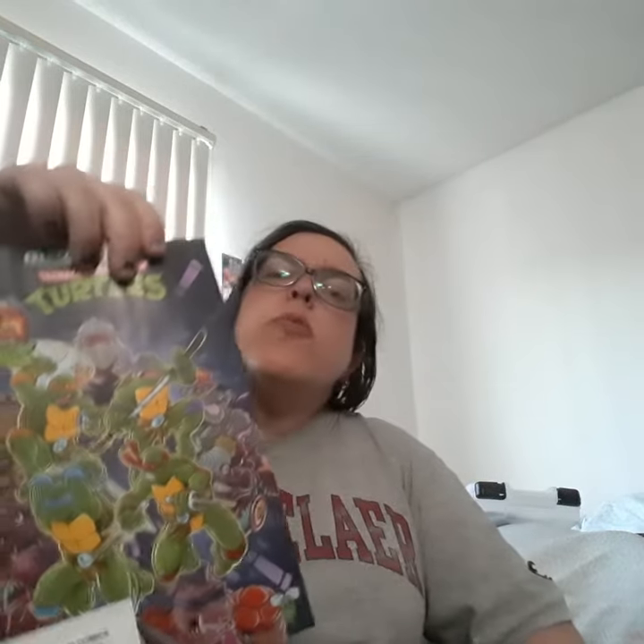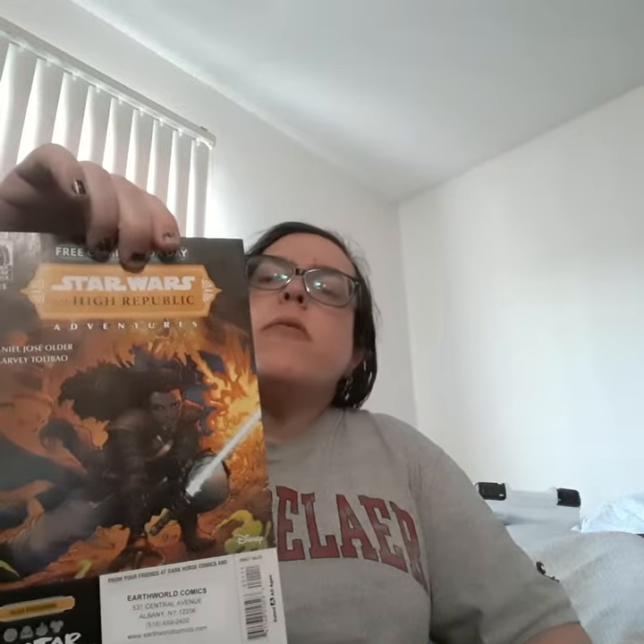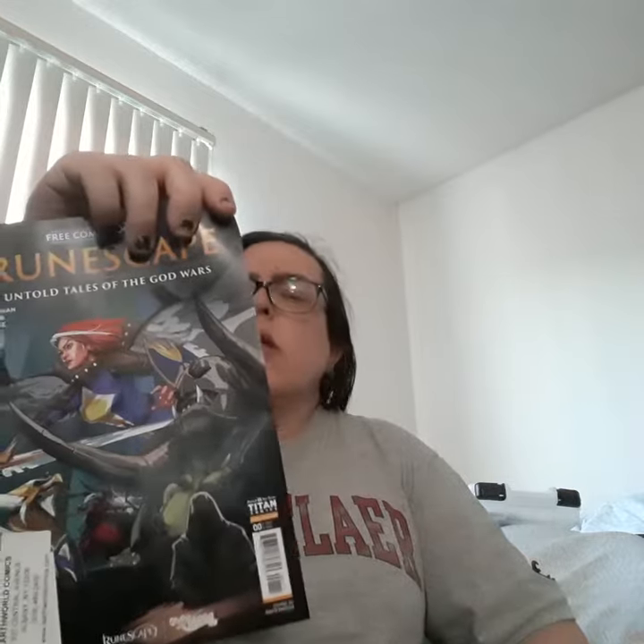And at the other store I got Teenage Mutant Ninja Turtles, Star Wars High Republic, Friendscape, and I decided to get Mixed Kid. I like to support authors and things that I haven't read.